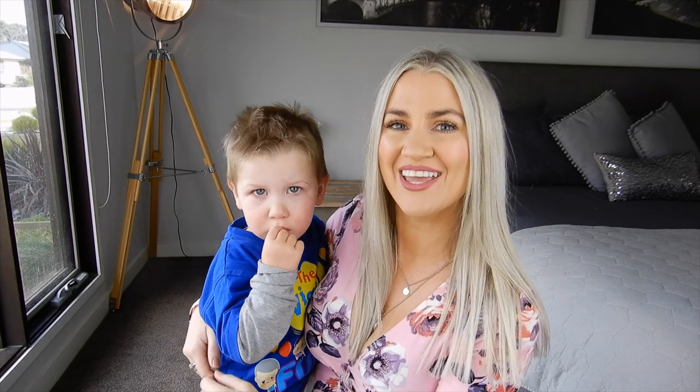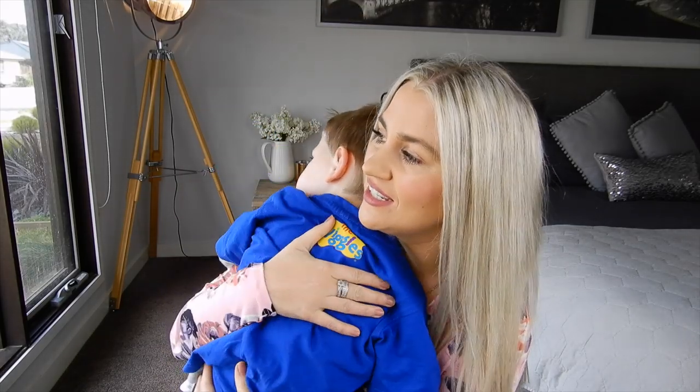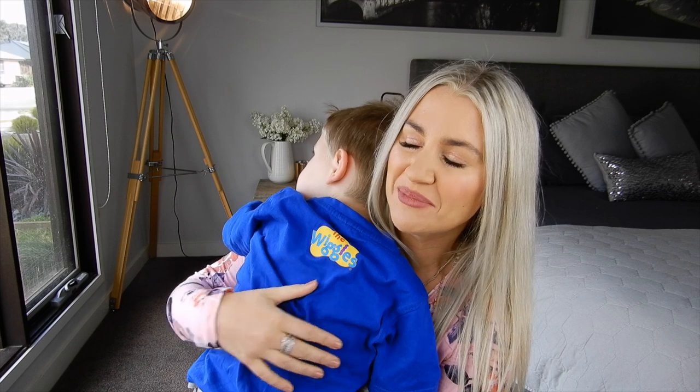Hi guys! Welcome to today's video. Kaizy's just woken up so he's still a little bit shy, aren't you Kaizy? He'll wake up in a minute.